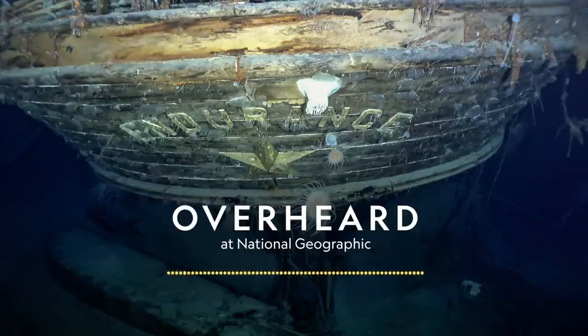Sea ice constantly moves, and you have to navigate between these moving ice flows. Sometimes you don't see water in between, and you just see an endless white landscape. It almost feels like you're looking at an icy or snowy land. And then, as the ship moves forward, you see how it breaks, and you realize it's actually an ocean.